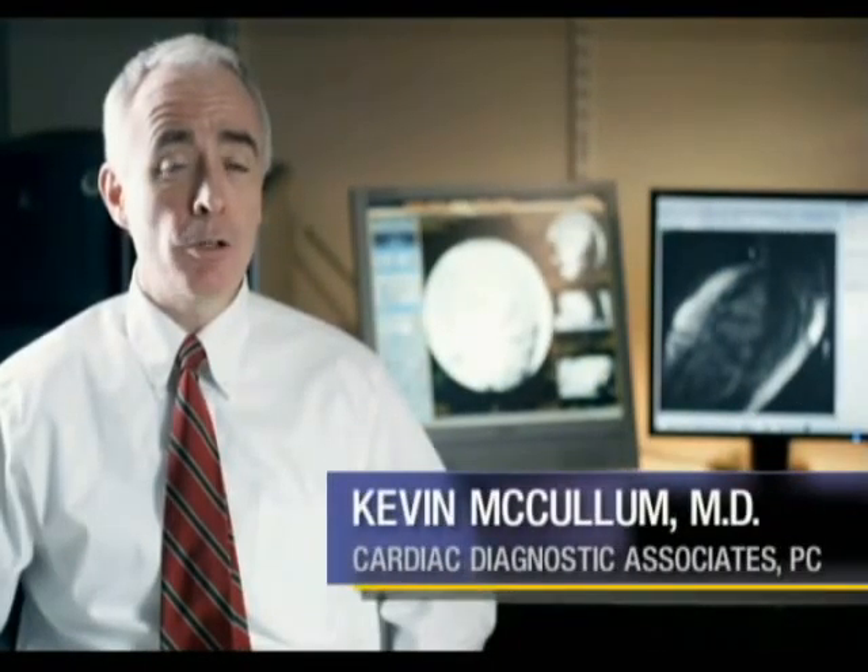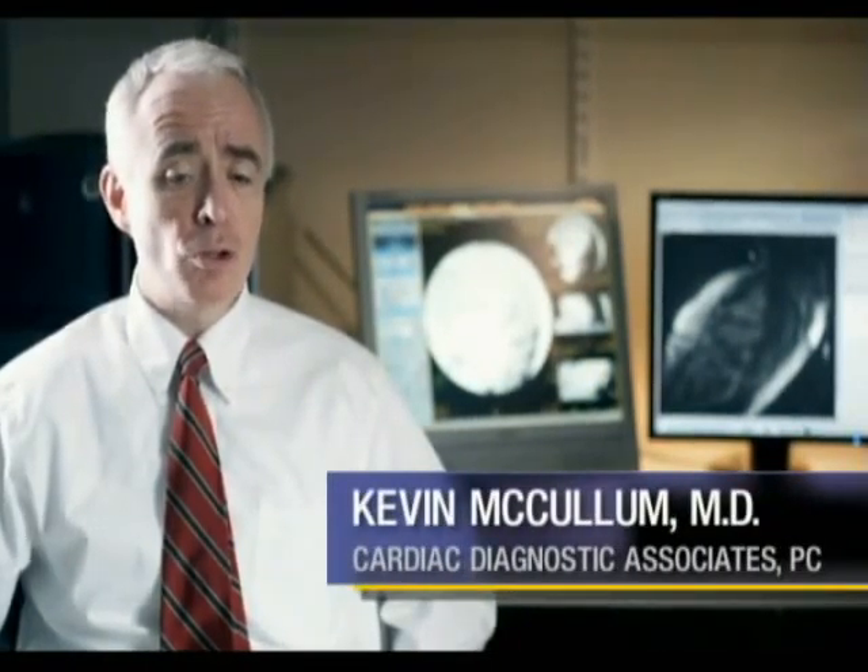Until recently, cardiologists relied on non-invasive procedures to look at heart muscle function. However, we used indirect measures to measure blood flow to the heart and function. If we wanted a direct measurement, we had to rely on heart catheterization, an excellent procedure. However, it is an invasive procedure as well and added some risk for the patient.